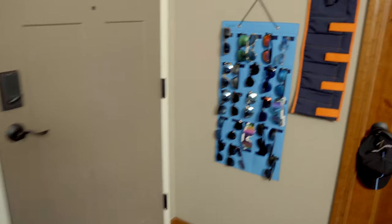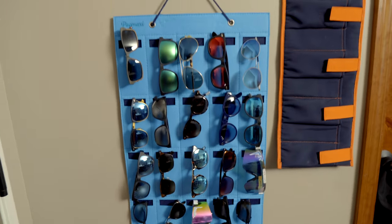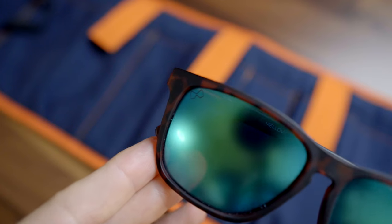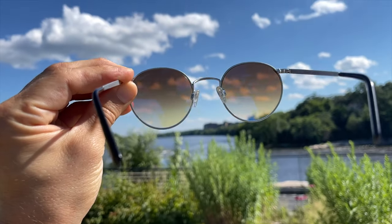If you were to ever come over to my place, one of the first things you would see is my sunglasses collection. I have about 30 pairs of sunglasses sitting on the wall just next to my front door so I can always quickly grab something on my way out. My sunglasses aren't just any pairs — these are all special to me, very unique, with a lot of different brands and different styles. So let's unbox some of these, clean up the lenses, and let's take a look.